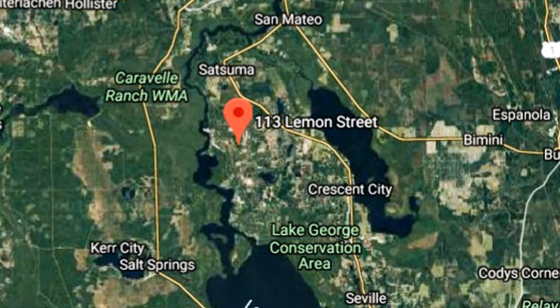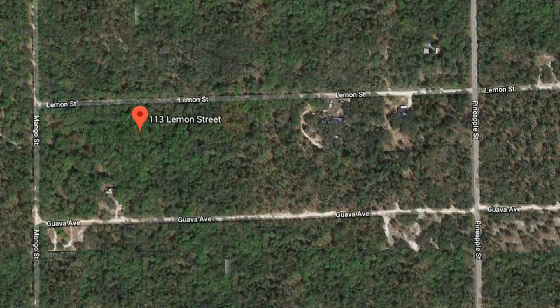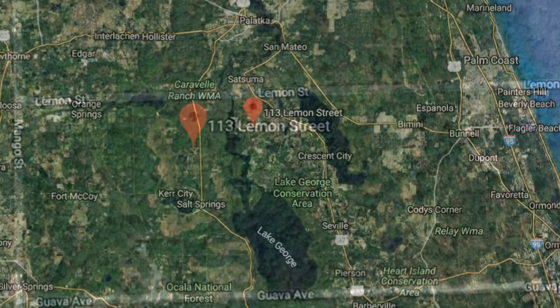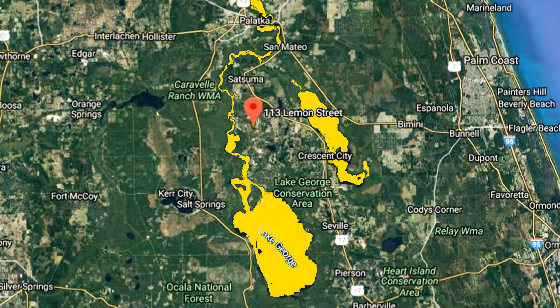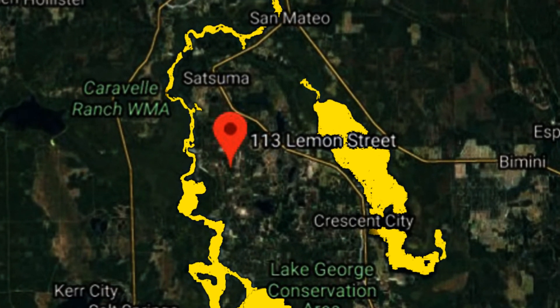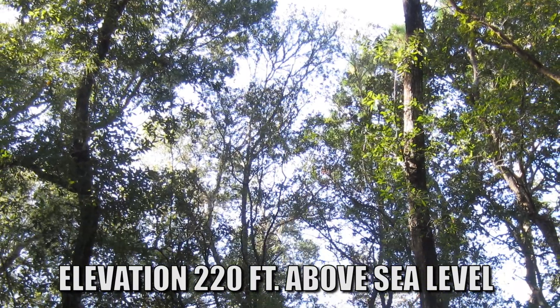The property in question, located at 113 Lemon Street, is on top of one of the hills carved into the land from the moving glaciers of days gone by. While located several miles from the historic waterways, access to this rural enclave is nonetheless restricted by the long distances that must be traversed to get around the said waterways. The estimated height above sea level for this land is 220 feet.